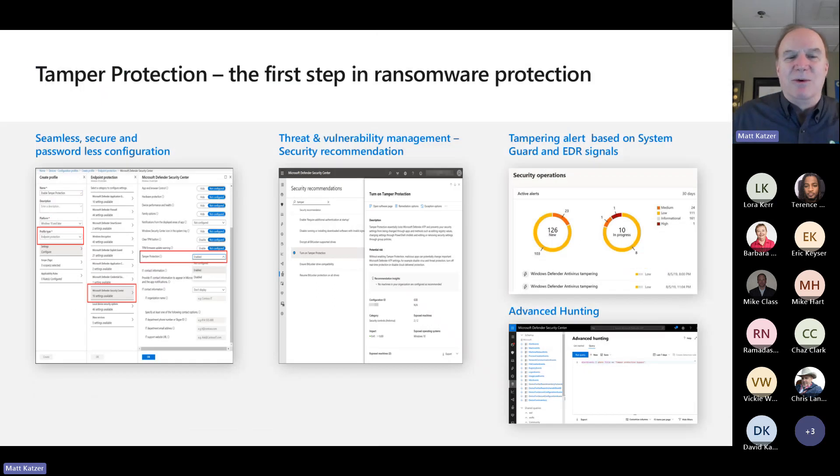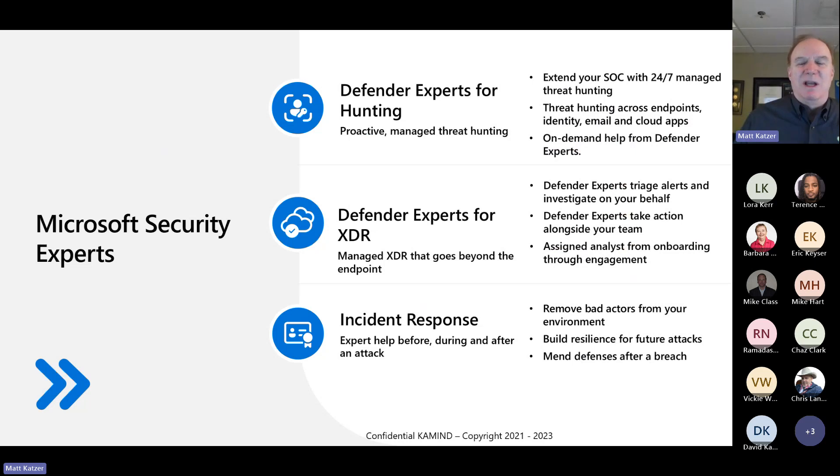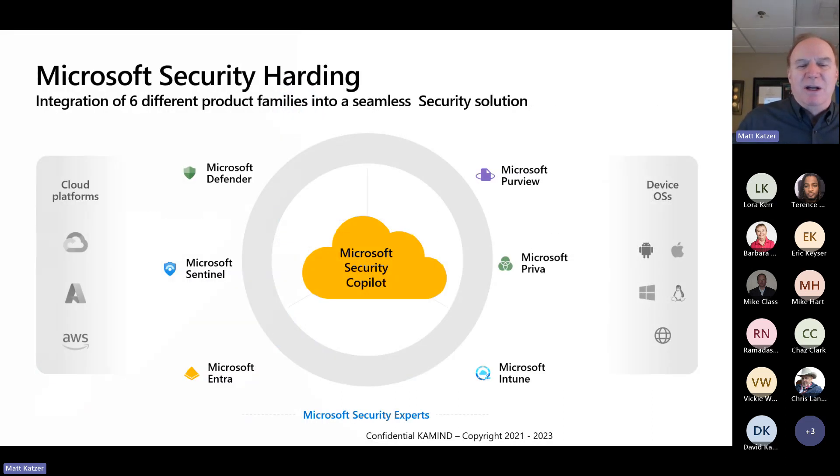When we talk about doing ransomware, we've got to make sure that we have a tamper-proof environment that's set up to address and control the environment, making decisions based on the signals and what our AI tells us. With the Microsoft security stack on the E5 license, for example, you're actually backed up by Microsoft security experts that can go through, look at the pieces, figure out what needs to be done, and basically act as a backup agent to help you on a 24 by 7 basis.